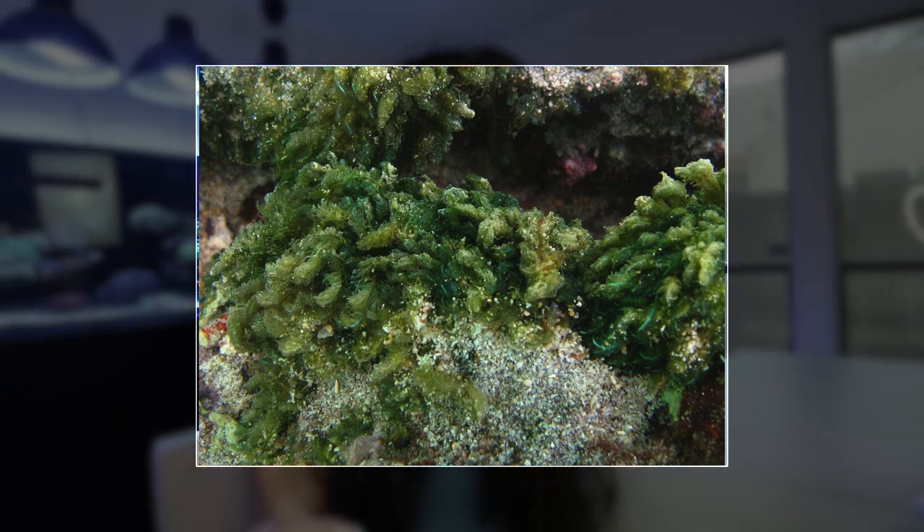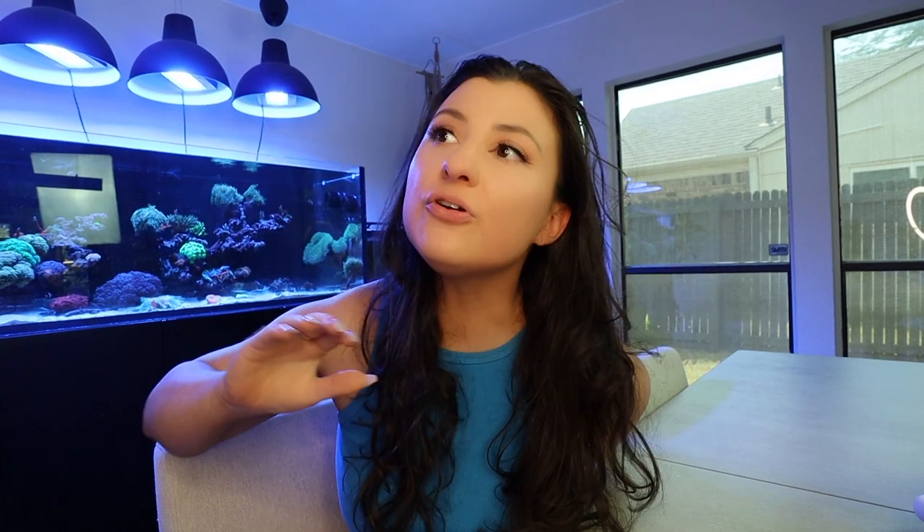Bryopsis is a whole different beast than green hair algae. You're looking at two totally different ways of managing and getting rid of it. Bryopsis comes to be in your tank for the same kinds of reasons that algaes generally appear — high nutrients, too much light.